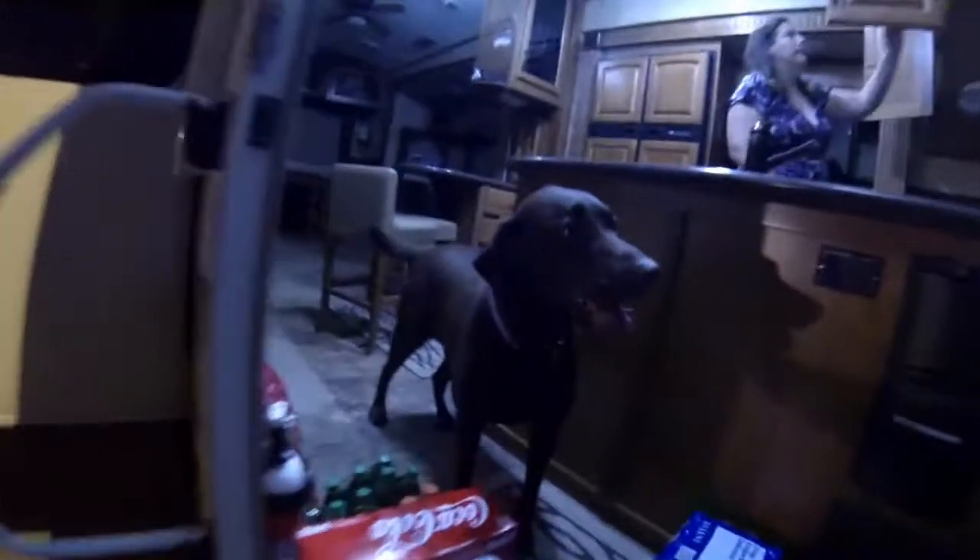Tonight before we're leaving we're loading stuff in. Got a full moon tonight — it's kind of cool. Sherry's loading up all of our stuff. It's hot out here even in the evening. And Cinder's ready to go too.